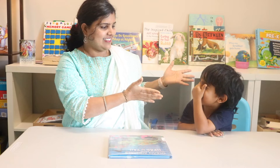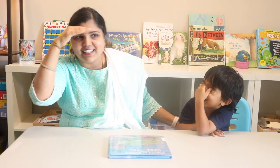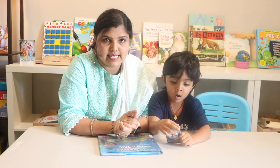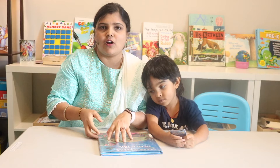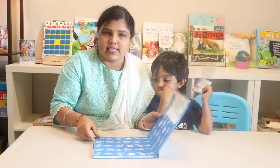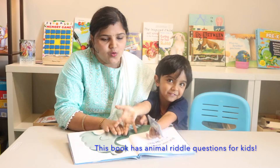Hello everyone, welcome back! It's me, Sonia, from Inner Order and Joy. Here is Ram Chandra — he's hiding. I'm going to tell you an interesting game idea for kids. You can play this game with your kids, they would love it! These are called riddles. Let's read this book first and then I'll tell you what the game is. This book is about ocean animals.